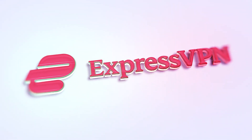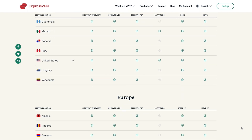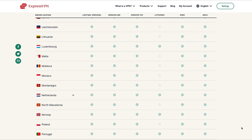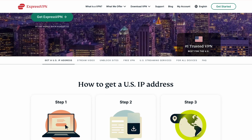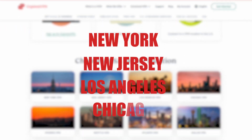ExpressVPN has always been on the list of best VPNs on the market. It has more than 3,000 servers spread across 94 countries. With ExpressVPN, you can bypass geo-restrictions and access content anywhere in the world. And if you're outside the U.S. and want to get a U.S. IP address, there are lots of server locations to choose from, including New York, New Jersey, Los Angeles, and Chicago, among others.